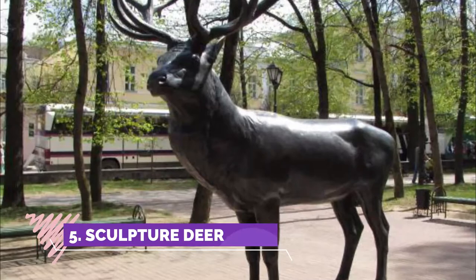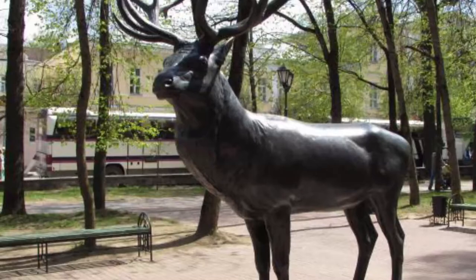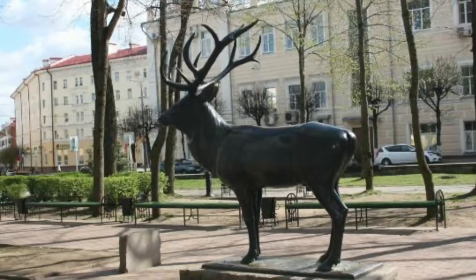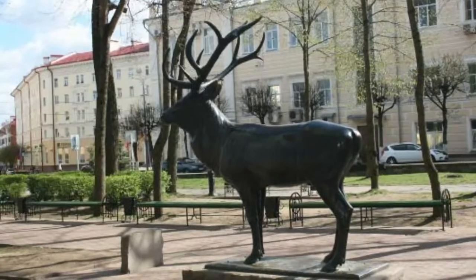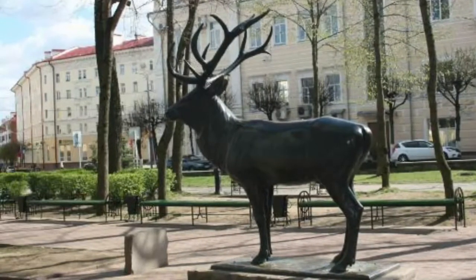Number five: Sculpture Deer. This sculpture was brought from Germany and installed in the Klinok area in the Smolensk center. It is taller than a human and not easily climbable, but that's not worth attempting anyway. It's still a nice stop for a photo of it and of the two small lion sculptures which guard the deer.